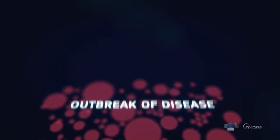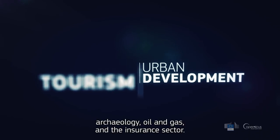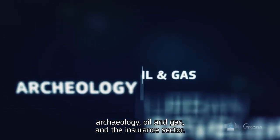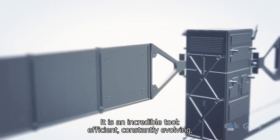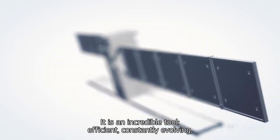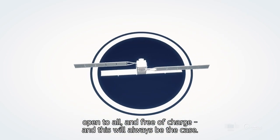Further to these examples, Copernicus can serve the tourism industry, urban development, archaeology, oil and gas, and the insurance sector. It is an incredible tool – efficient, constantly evolving, open to all, and free of charge. And this will always be the case.